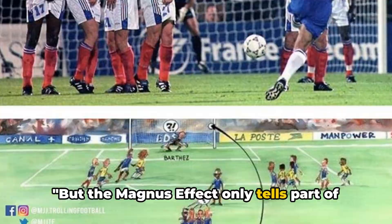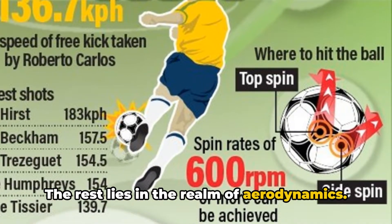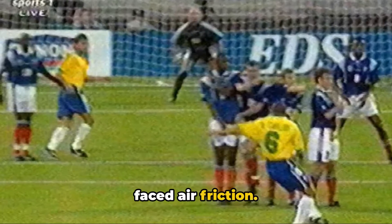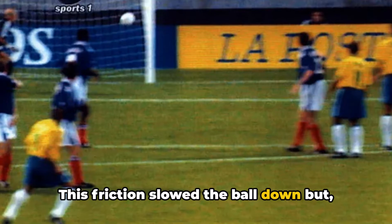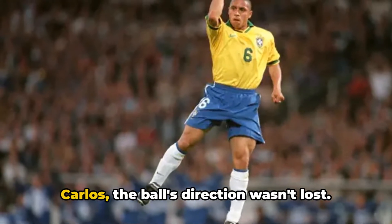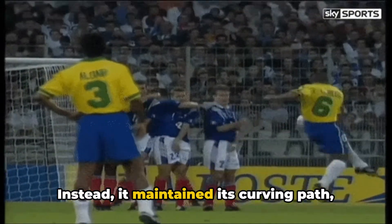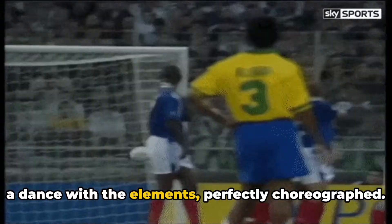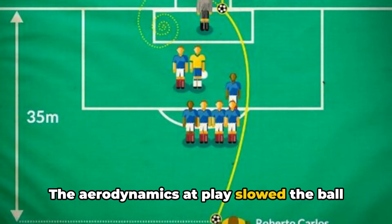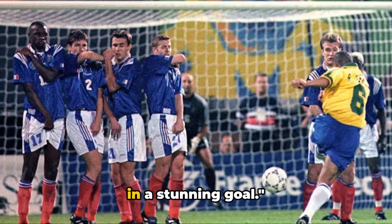But the Magnus effect only tells part of the story — the rest lies in the realm of aerodynamics. When the ball soared through the air, it faced air friction. This friction slowed the ball down, but thanks to the spin imparted by Roberto Carlos, the ball's direction wasn't lost. Instead, it maintained its curving path, a dance with the elements, perfectly choreographed.